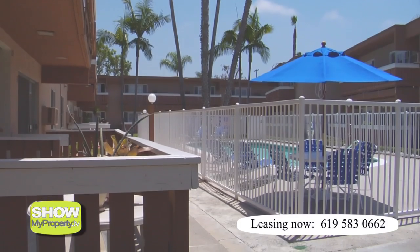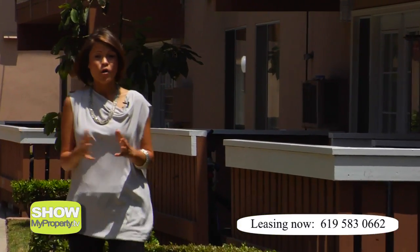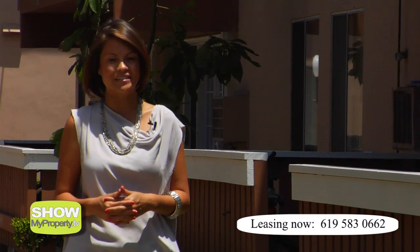So if easy apartment living is right up your street, come and check out these great spaces. Reporting from the Dorado Plaza Garden Apartments, this is ShowMyProperty.tv.